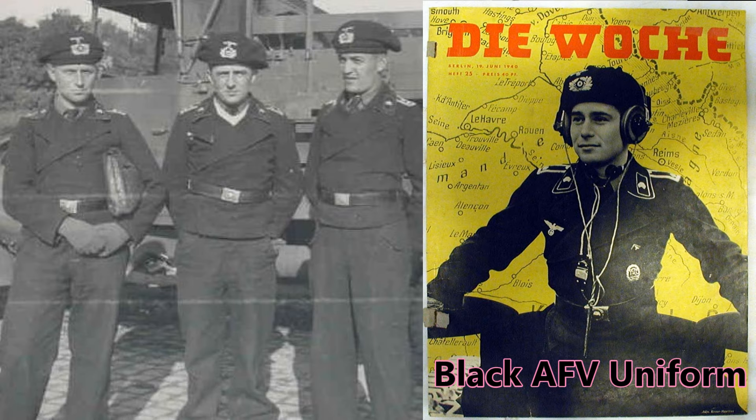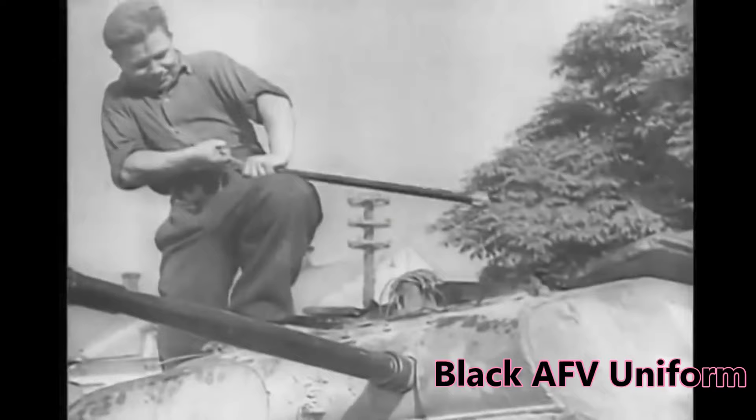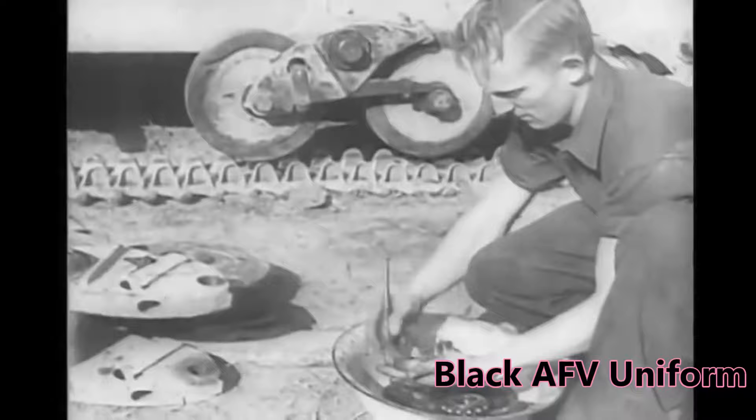In 1934, a special tank crew uniform was created consisting of black trousers, a double-breasted jacket, and an oversized beret covering a padded crash helmet. The jackets were dark to conceal stains and double-breasted for warmth.